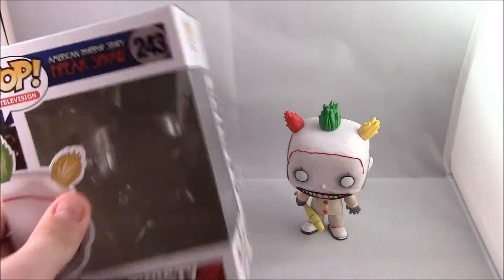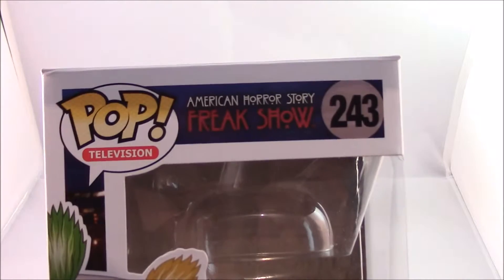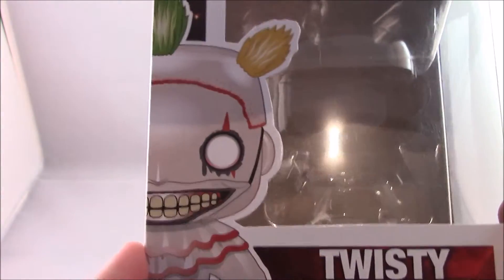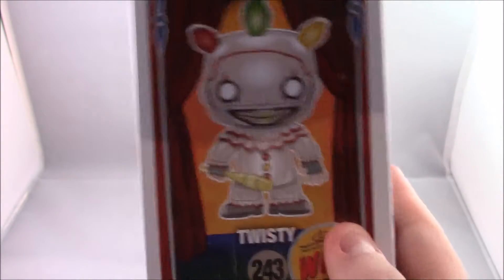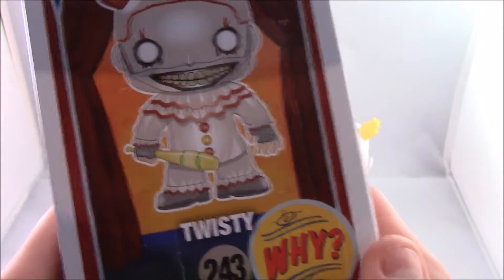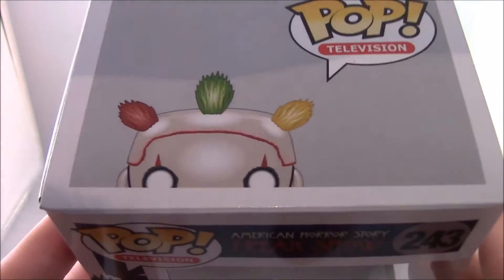So let's take a quick look at Twisty's box. Here we have American Horror Story Freak Show, Pop Television number 243, and then we have a nice little picture of Twisty. I really do like the cover art and his hair — how they've split all the white up. Then we have his name, Twisty. On the side we have another little picture of him and then we have down here 'White' — I don't know what that's a reference to. I'm assuming it's something in the show but obviously because I haven't seen it yet I wouldn't know.